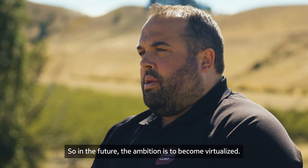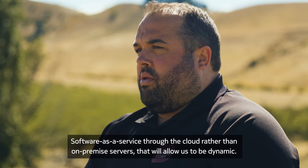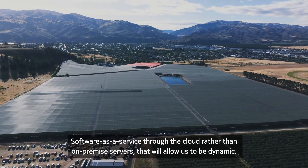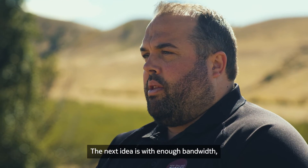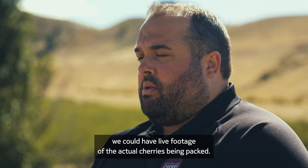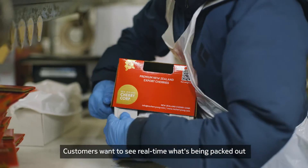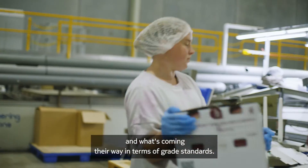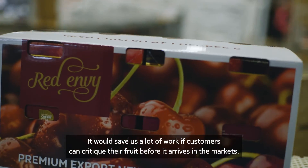In the future, the ambition is to become virtualized — software as a service through the cloud rather than on-premises servers — which will allow us to be dynamic. The next idea is that with enough bandwidth, we could have live footage of the actual cherries being packed. Customers want to see in real time what's being packed and what's coming their way in terms of grade standards, which would save us a lot of work if customers can critique their fruit before it arrives in the markets.